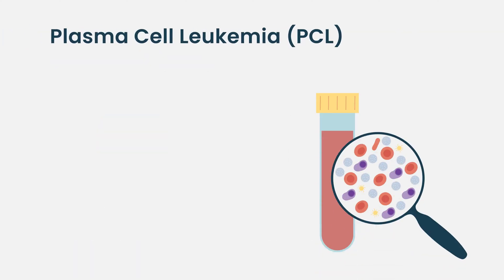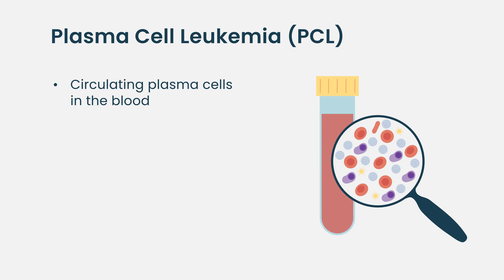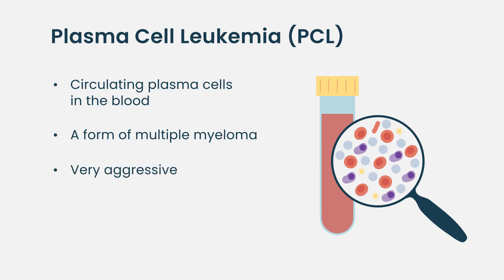Plasma cell leukemia — having circulating plasma cells in the peripheral blood — can be considered an extension of multiple myeloma, but it's usually considered very aggressive, and you need to rapidly reduce disease burden.